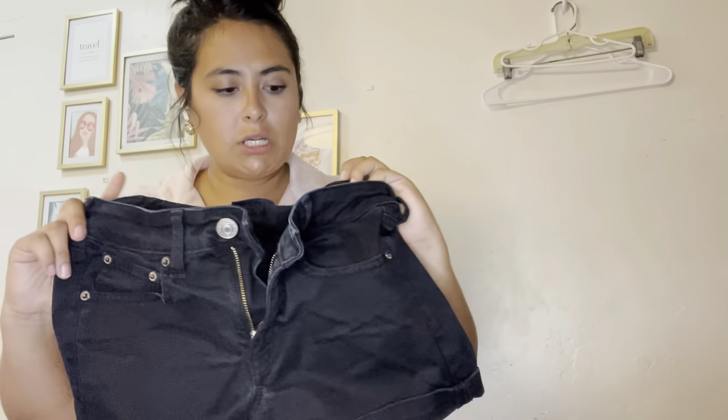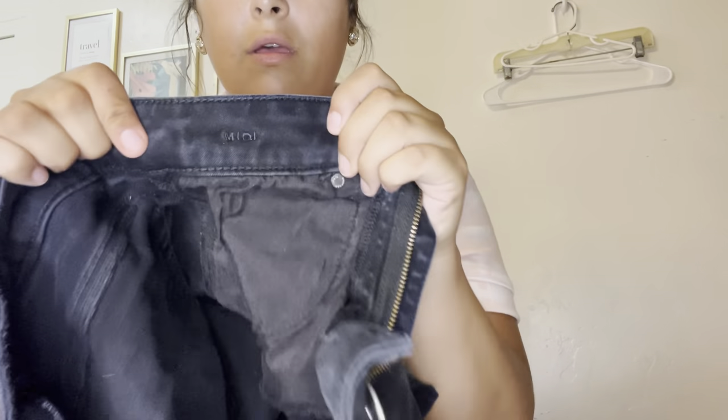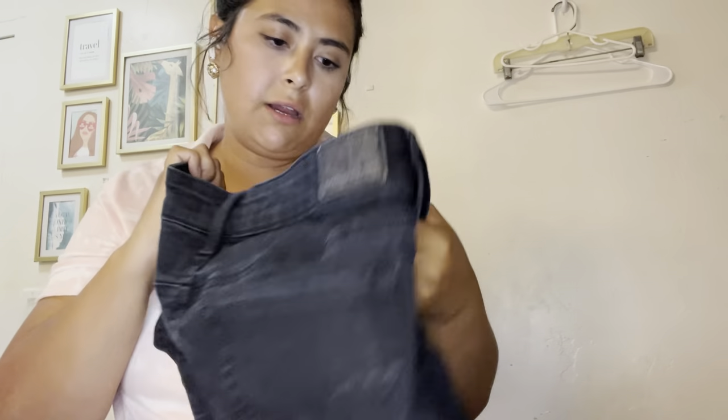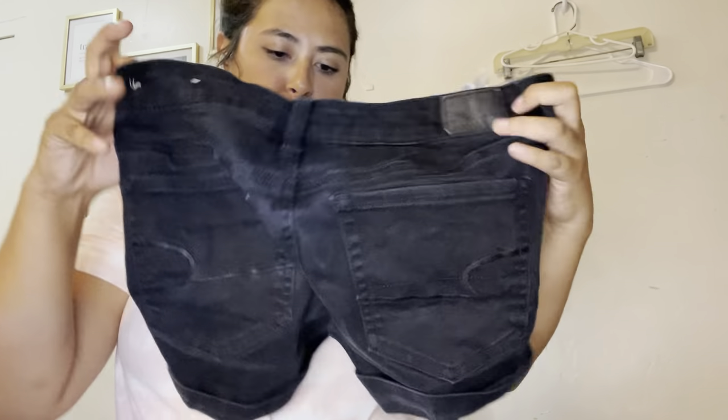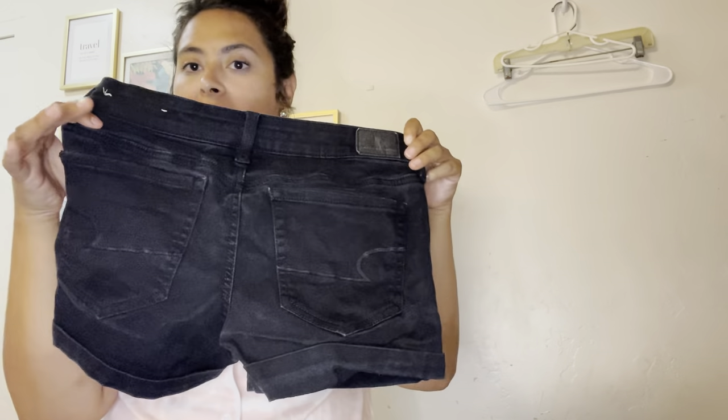More shorts here — these are the American Eagle Midi shorts in a size 2, just a little black pair of shorts. $25.